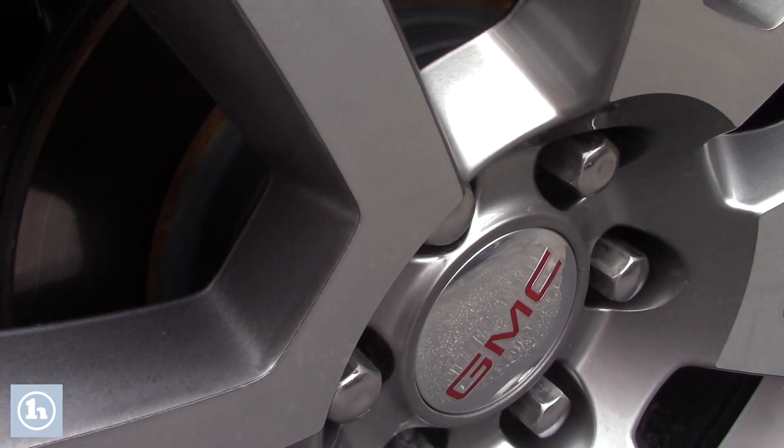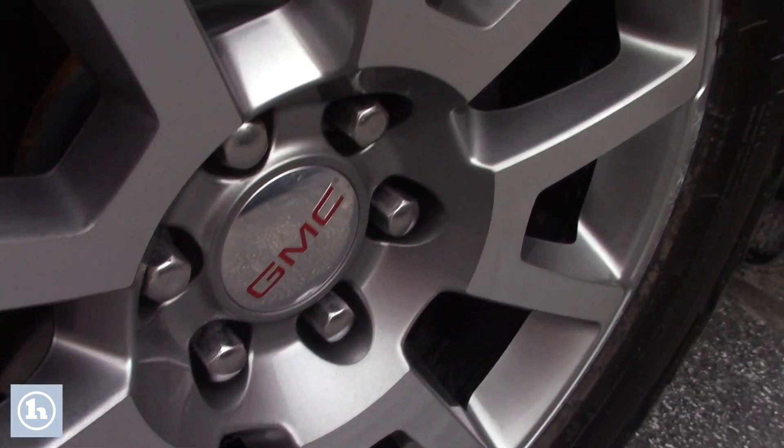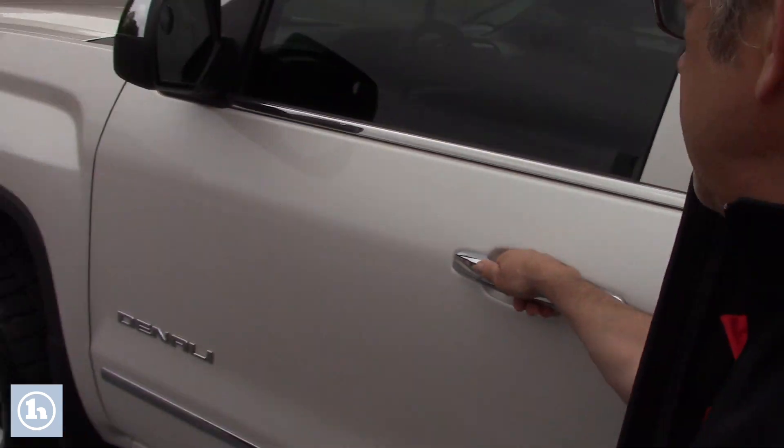Again, this is the Denali package. Turn signals are built into the mirrors.